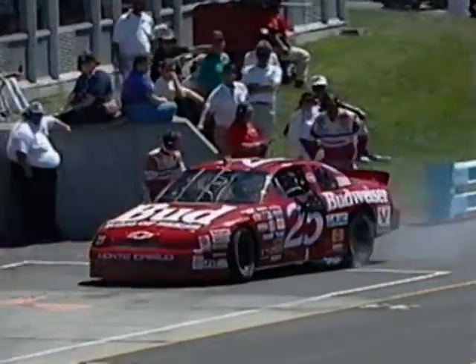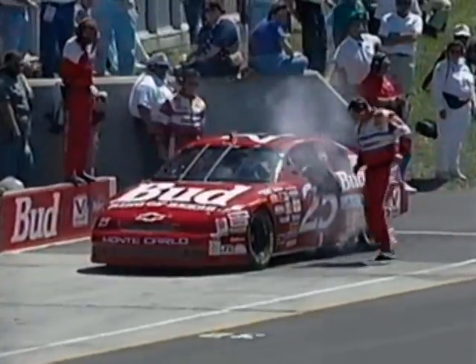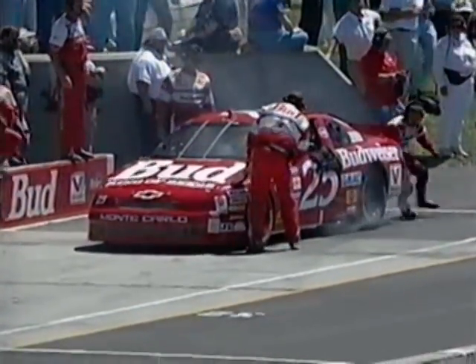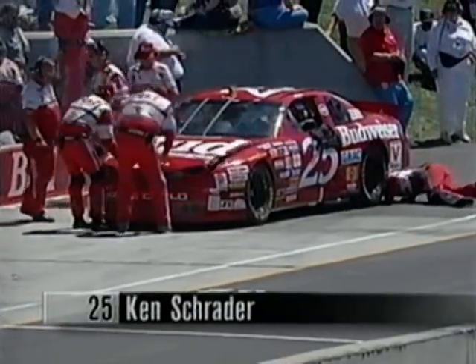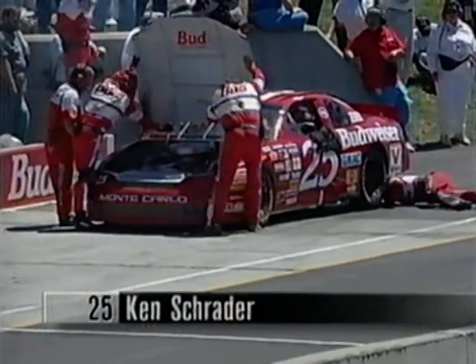We understand the 25 car — Ken Schrader is in trouble with a lot of smoke coming from the left side of that machine. Yes, so we've got the exhaust pipe, so that's not too good. It could be a transmission problem for Ken Schrader.